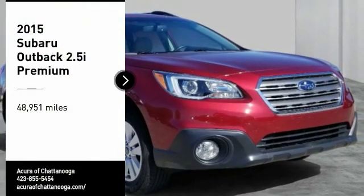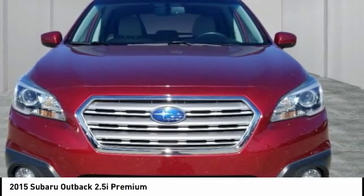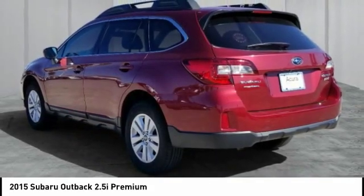Looking for the right vehicle? Check out the 2015 Outback. Take the go-anywhere capability of all-wheel drive and plenty of room for cargo and companions, and you've got the Subaru Outback. Let the adventure begin.